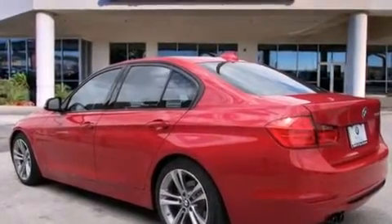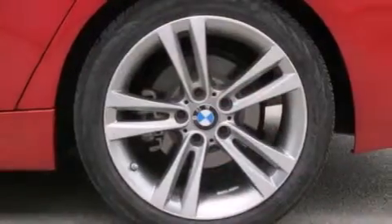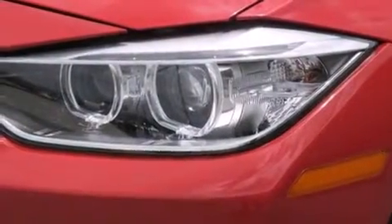The following features are also included: a low tire pressure indicator, sport line trim, alloy wheels, BMW individual composition, 12-volt power outlets, and side curtain airbags.